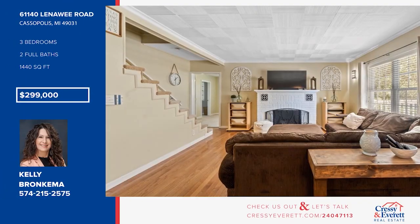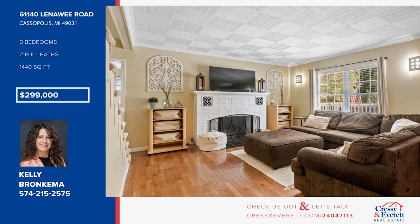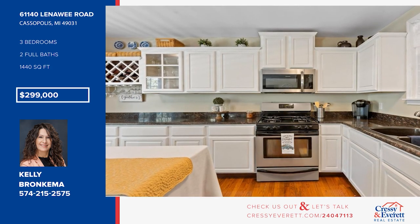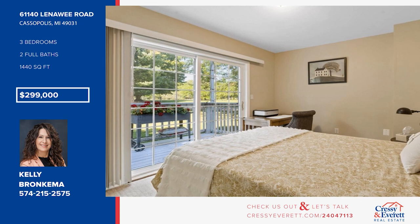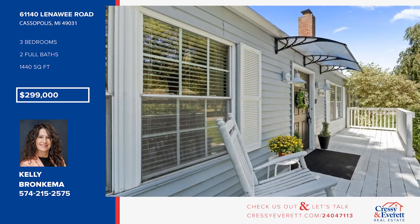This charming Cape Cod offers an inviting open concept that connects the living, dining, and kitchen areas. The kitchen is complete with modern appliances and ample counter space. There are three bedrooms and two baths, plus an upper-level den for more living space. The backyard has a nice deck, fire pit, shade tree, and a shed with electricity. This property also offers access to Howell Point Diamond Lake. Call Kelly Bronchima.